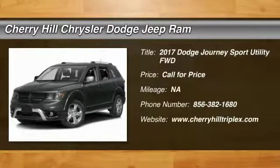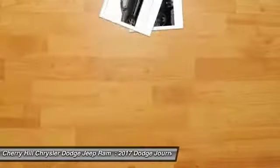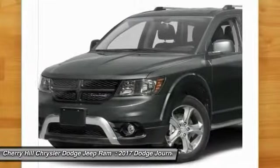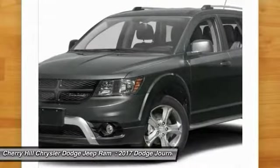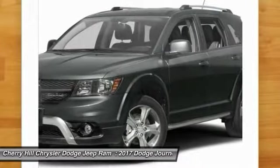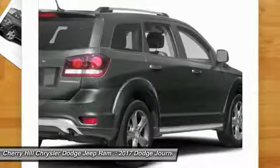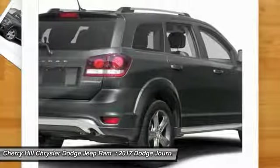2017 Dodge Journey. The Dodge Journey combines the practicality of an SUV with the comfort of a car, all while boasting a style all its own. The Journey's optional third row seat, along with innovative features like a chilled beverage cooler and in-floor storage bins, make it a good and affordable alternative to a traditional minivan.